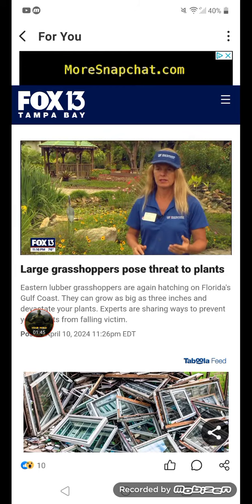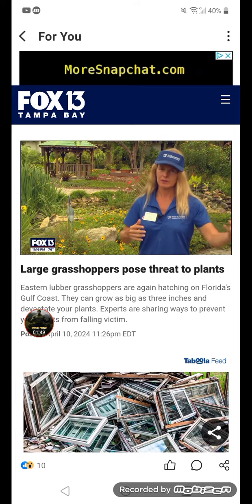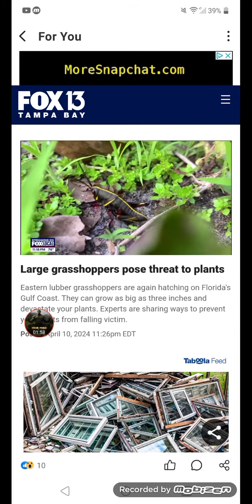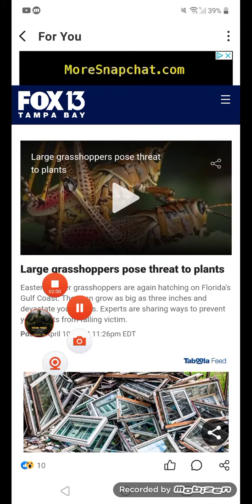We encourage IPM — integrated pest management — so having a healthy garden means natural predators like birds will be around to eat them. Also, just using least-toxic pest controls first. Reporting in Tampa, Jordan Bowen, Fox 13 News.